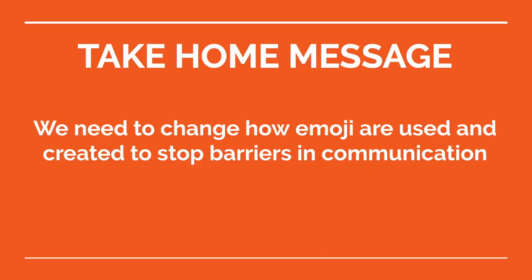The main message we want you to take away from this research project is that we need to change how emoji are used and created to stop barriers in communication.